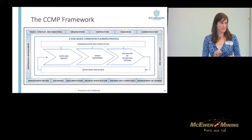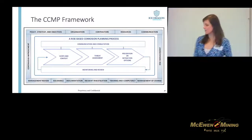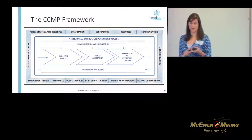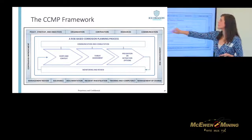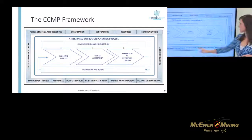This is the framework developed from best practices pulled from these other industries. What we have in the middle is our technical piece — where we figure out what the problem is, we solve it, we monitor it. But what I'd like to draw everyone's attention to is what we have around the edge: the management section.